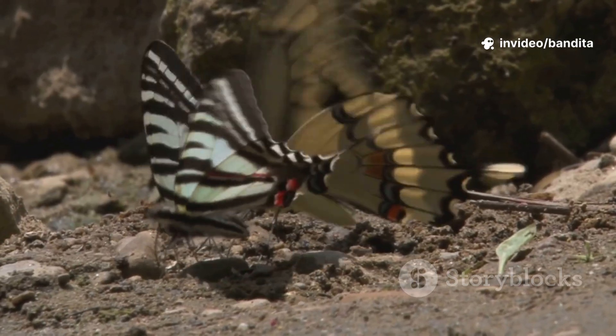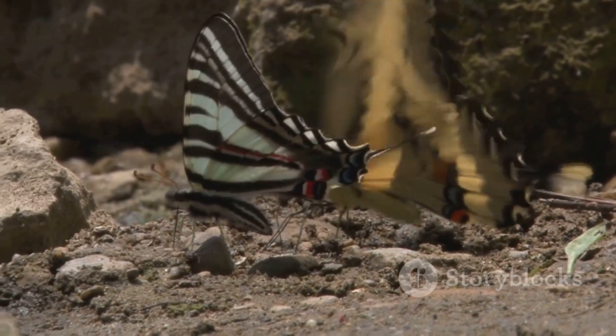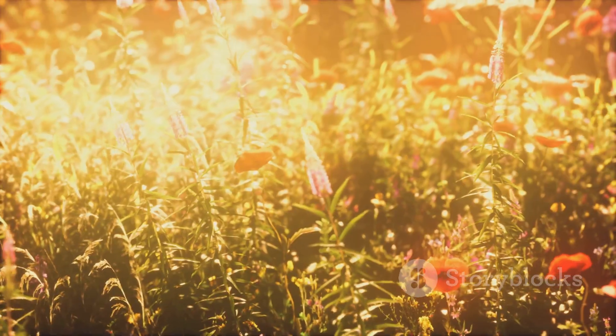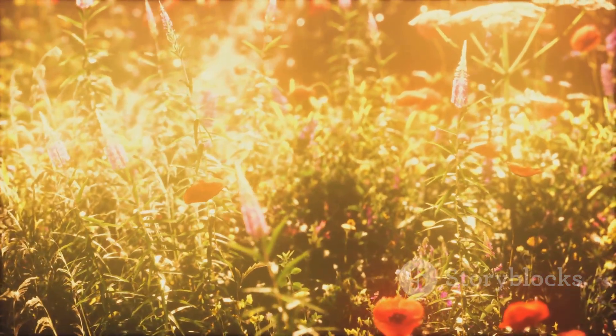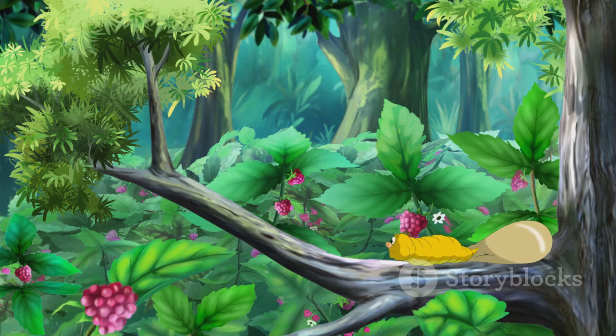Wasn't that amazing, kids? From a tiny egg to a hungry caterpillar, from a sleepy chrysalis to a dazzling butterfly — what a journey. That's the wonder of nature, full of magic and change. If you loved Callie's story, give this video a big thumbs up, subscribe to our channel, and tell us in the comments: what's your favorite insect?